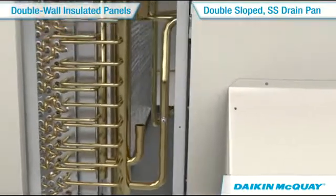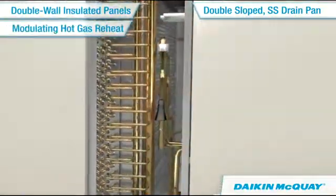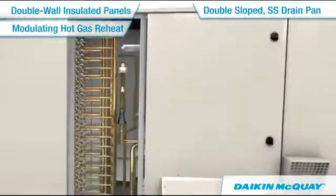And for optimum comfort, Rebel's modulating hot gas reheat delivers superior dehumidification without sacrificing energy.